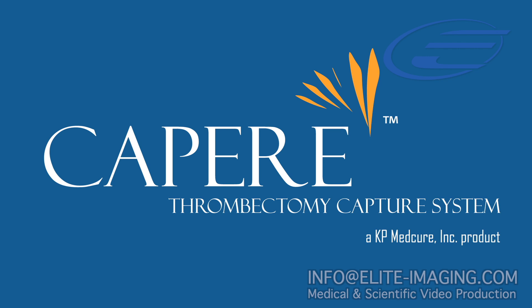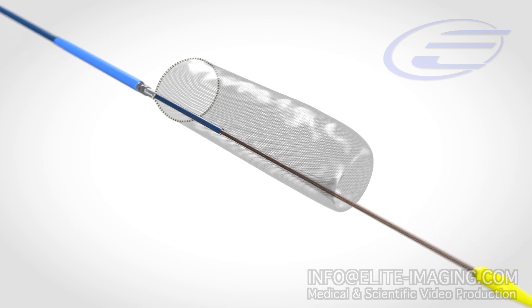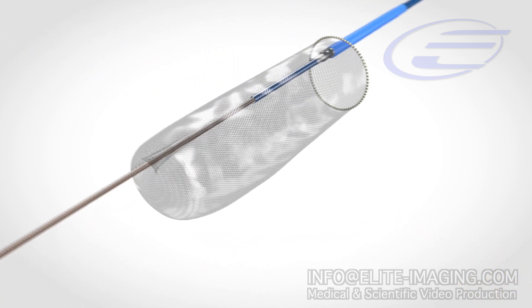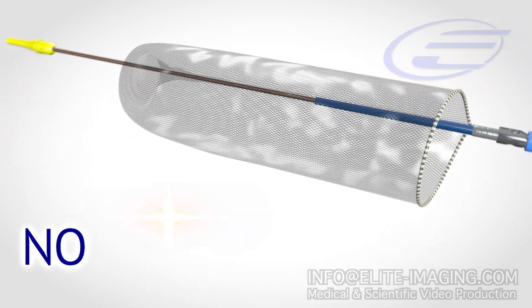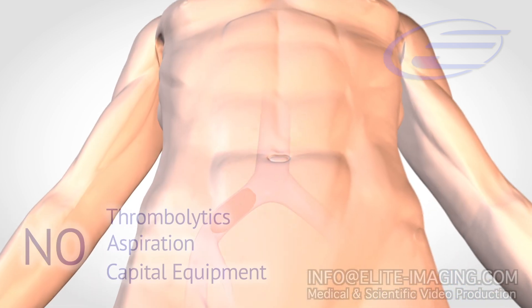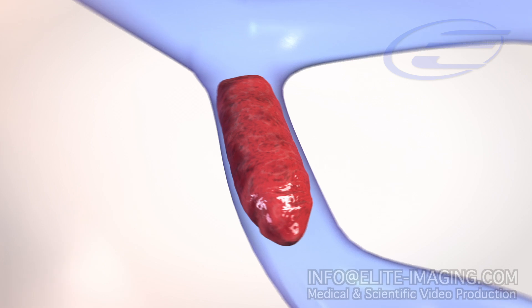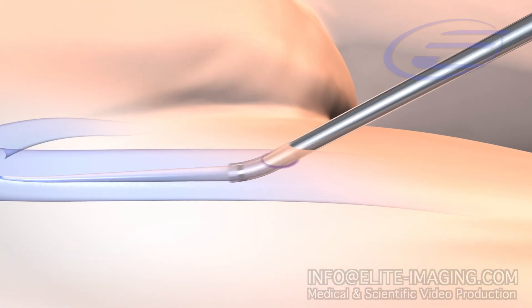Introducing the KPMedcure Kapari Novel Thrombectomy System, designed for complete capture and removal of clots from the vasculature. It includes a guide catheter and delivery system with a proprietary dynamic lengthening mechanism designed for rapid clot removal without the need for thrombolytic agents, aspiration, or capital equipment. The system is introduced through the femoral vein and inserted percutaneously under angiographic guidance.